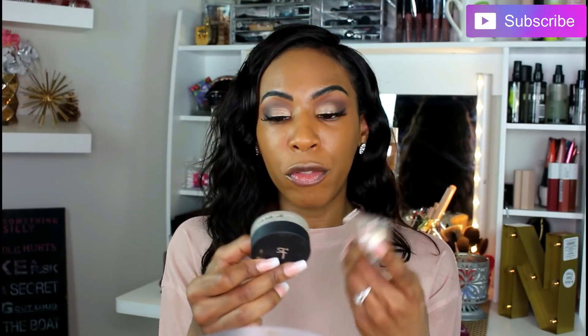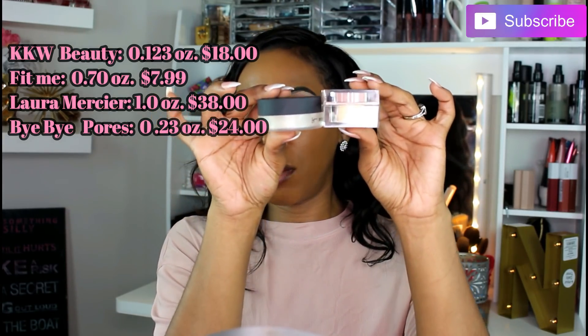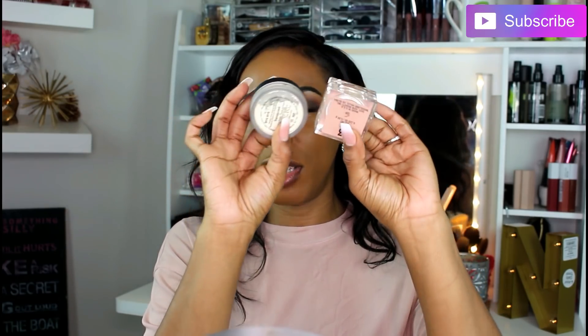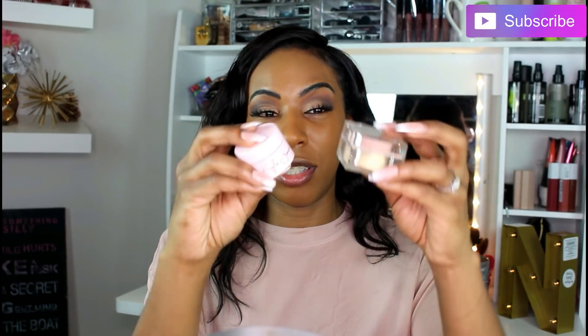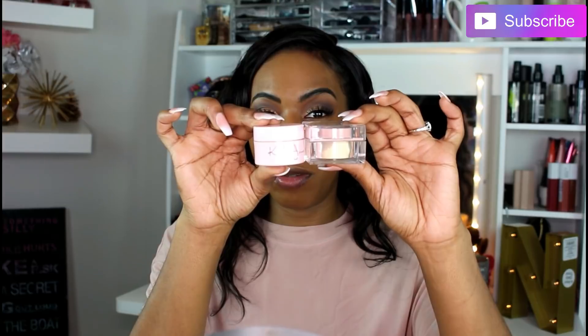I also wanted to compare it to the Bye Bye Pores by IT Cosmetics, which I use under my foundation for a full coverage look. That one is 0.23 ounces — about double the KKW Beauty. And one interesting thing I'm noticing is that the Kylie Jenner loose pigment highlighter is 0.14 ounces, and you actually get more in the Kylie Jenner highlighter than in KKW Beauty's translucent powder. The Kylie highlighter retails for about $14–15.